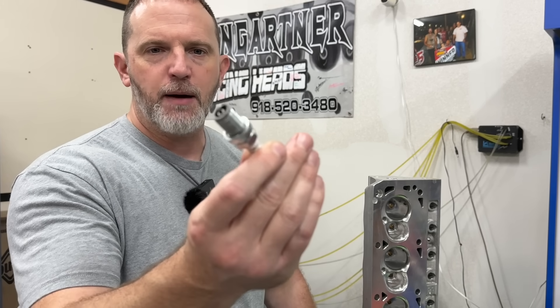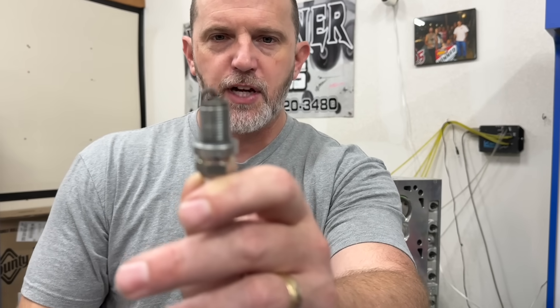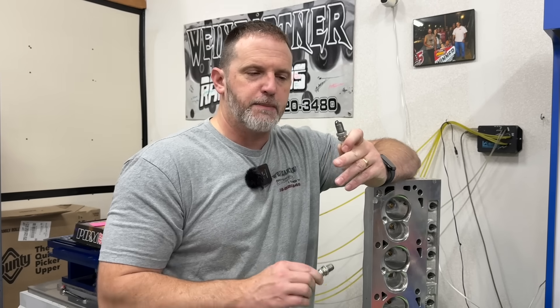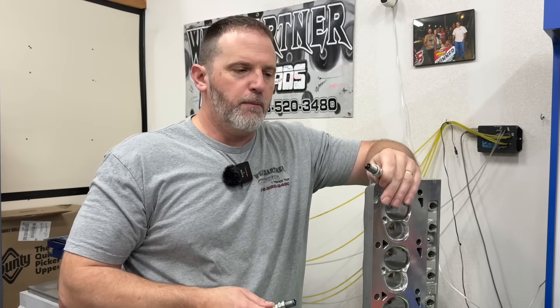Have you ever thought about whether a non-projected spark plug would make less power or more power than a projected tip spark plug? Typically on any boosted stuff we use a non-projected tip spark plug. But the projected tip - as you can tell it's sticking out further, it's got a longer electrode - seems like it would be the better choice. If you put it in the chamber with the projected tip, it would move the spark closer to the center and would have better flame travel, and this should make more power, in theory maybe.